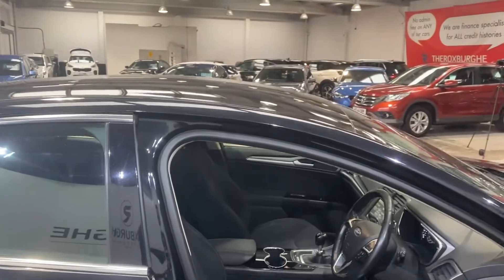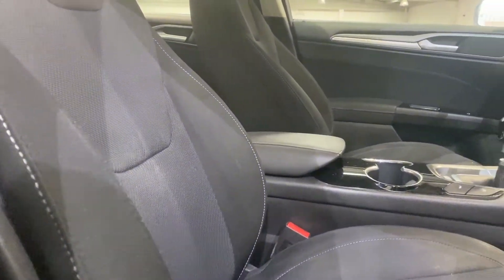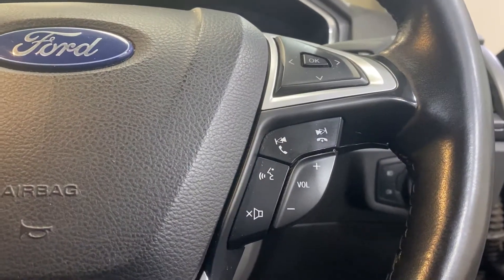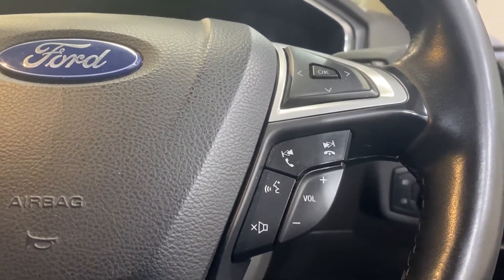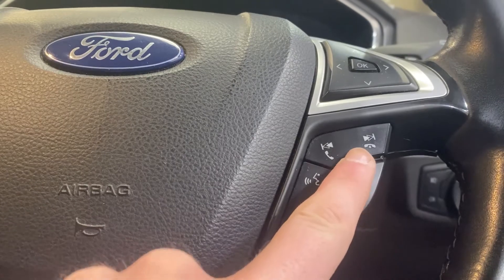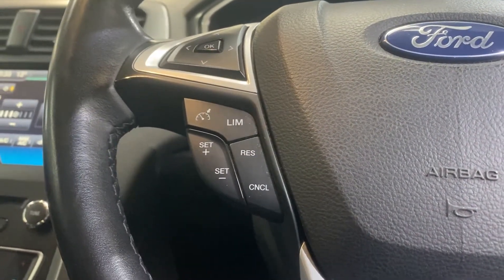Swinging around to the front, we do have the full cloth interior in stunning condition for the mileage. We are greeted here with our Ford infotainment steering wheel with volume controls, Bluetooth and phone connectivity, and track skip controls. Just next to that we do have our cruise control and limiter.